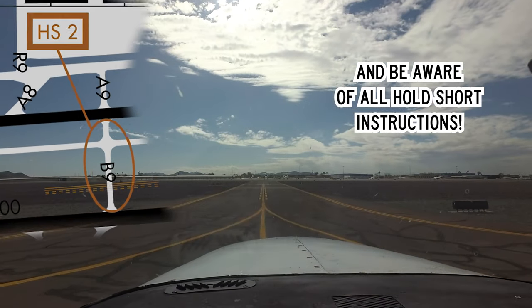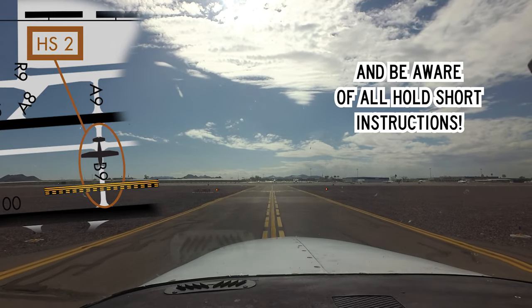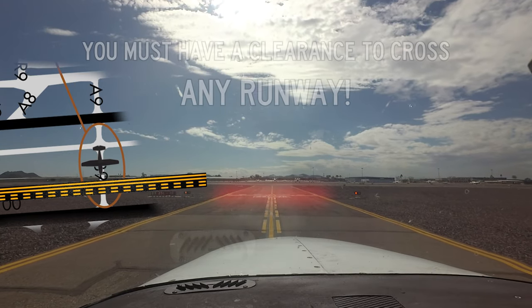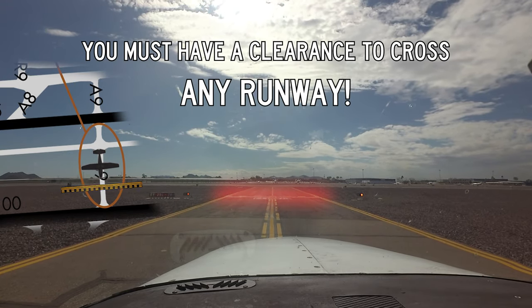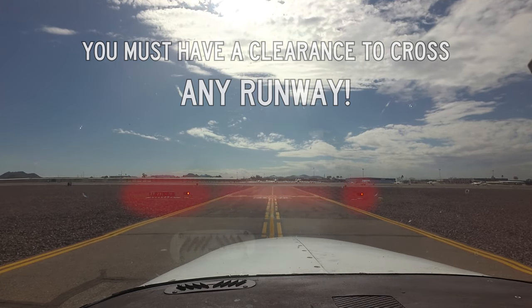ATC: 'Taxiway at Bravo 9, hold short Runway 7 Right.' Pilot: 'Yeah, Bravo 9, holding short 7 Right on Bravo 9.' Close attention must be paid to the visual cues outside the cockpit, located on the pavement as well as the taxiway edge. Remember, you must have a specific clearance to cross any runway.